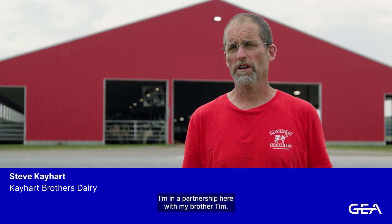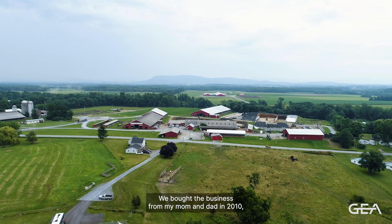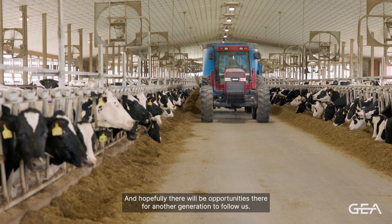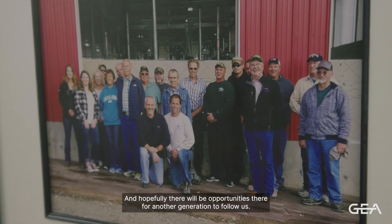My name is Steve K. Hart. I'm in a partnership here with my brother Tim. We bought the business from my mom and dad in 2010, and now we're looking for our path forward and, hopefully, there'll be opportunities here for another generation to follow us.